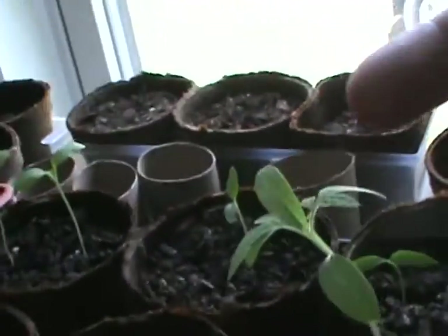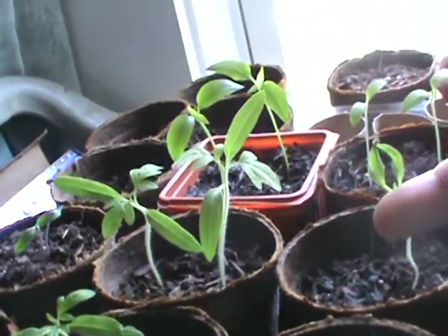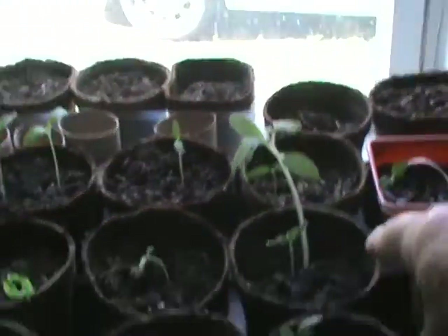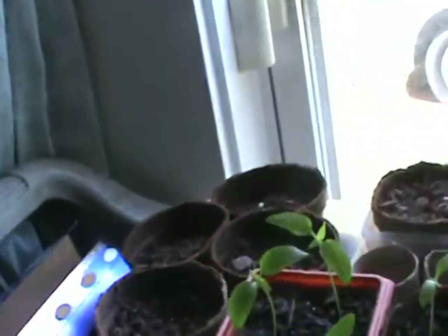These are gonna get planted out. This one, these two — these look like peppers. This is tomato, tomato, tomato, tomato. So I got one, two, three, four, five, six, probably seven. Can't really tell by the leaves yet, but it's got two in one pot — I hate doing that. Those two that are large, those are gonna go out. I might go ahead and put out maybe four or five tomatoes total.